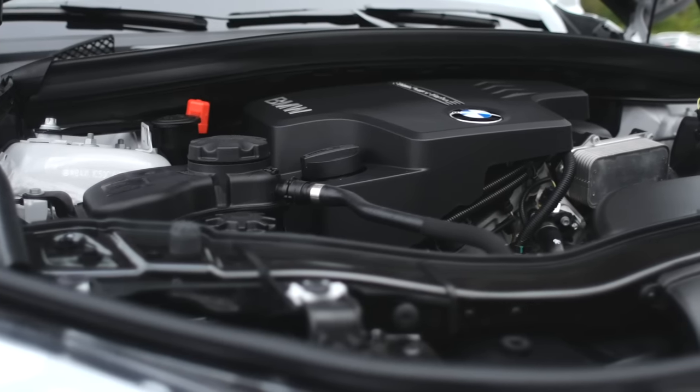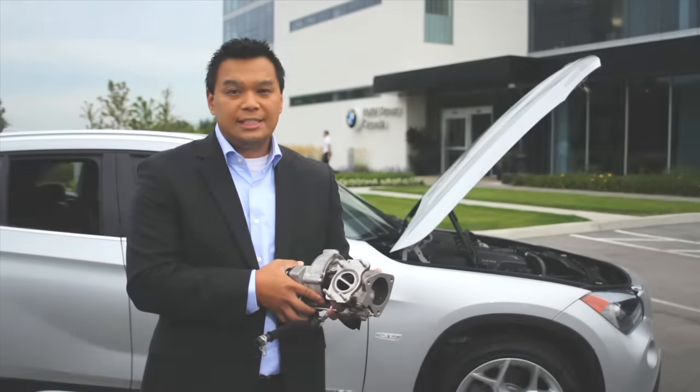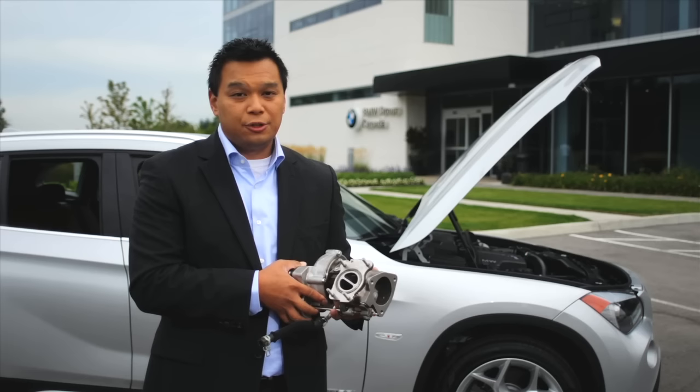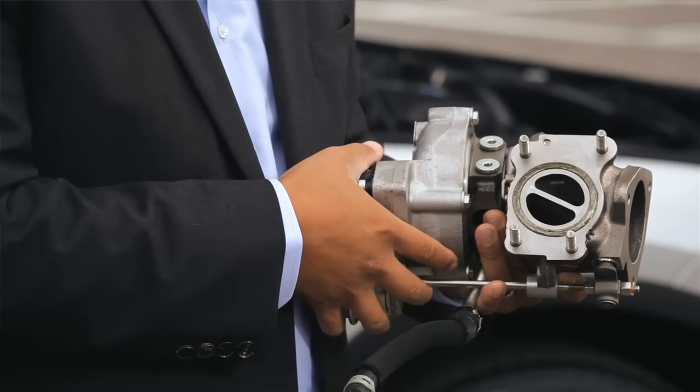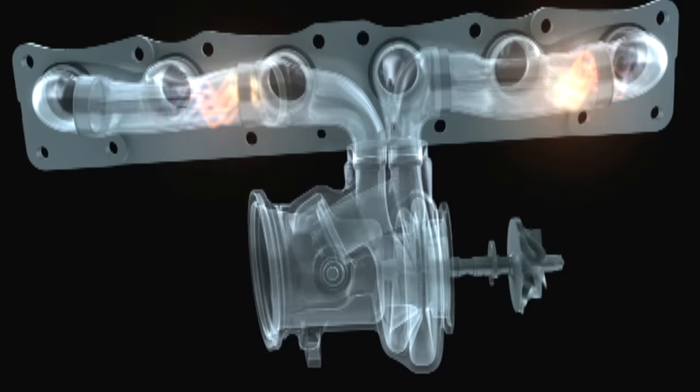Well, we completely redesigned the turbo from the ground up. The secret to reducing turbo lag is in the turbocharger unit itself. While using two inlets and two scrolls, we're able to make sure that the turbo is available whenever you need it.